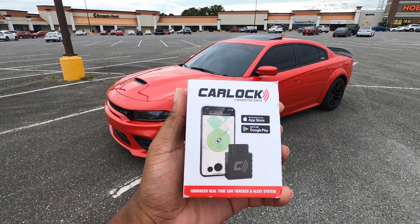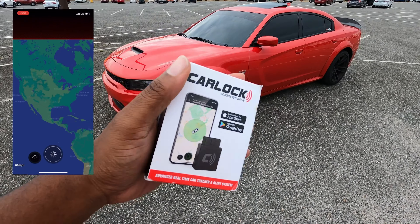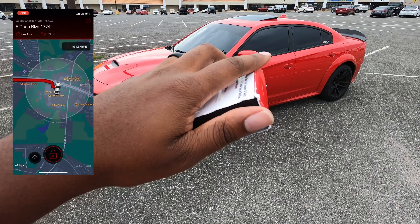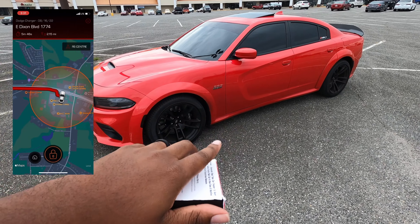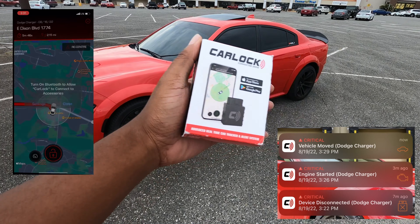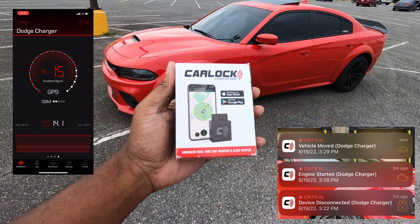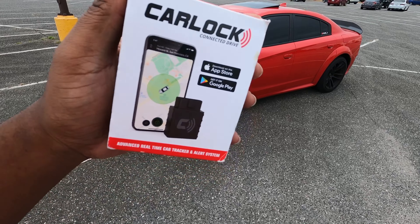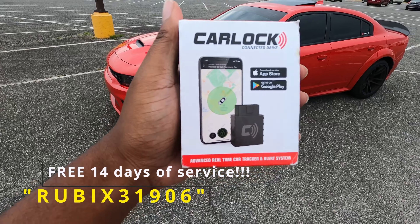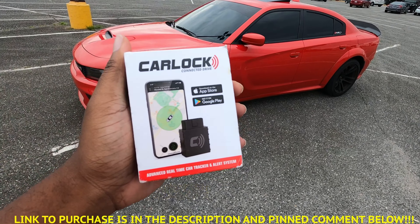Today's video is brought to you by CarLock, the world's best vehicle tracker and alert system. With CarLock, you can track your car in real time and get alerts if anything suspicious is happening — like your car starting when it shouldn't, any vibrations, or if someone unplugs your CarLock device. There's a discount code on screen right now for 10% off your purchase plus a 14-day free trial.